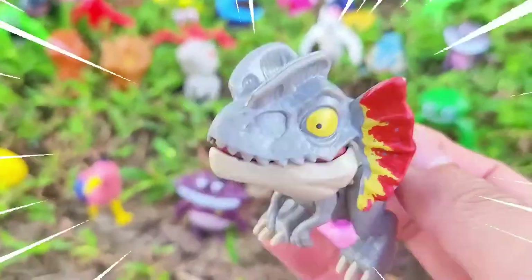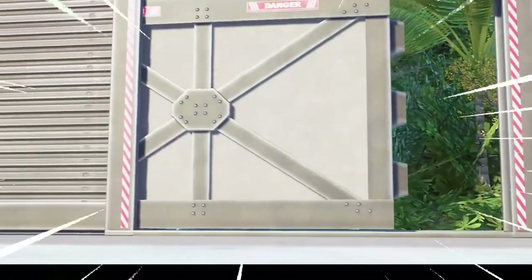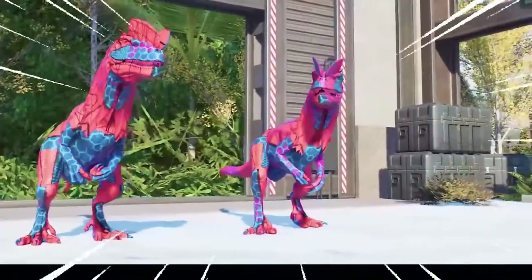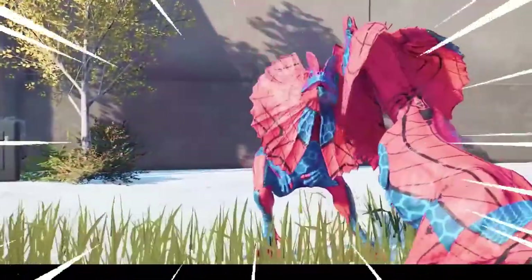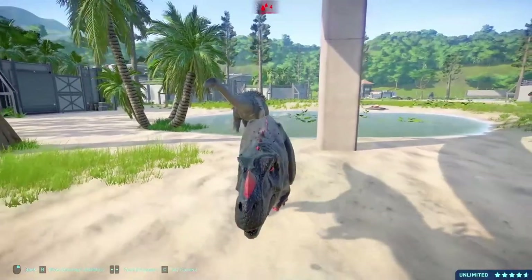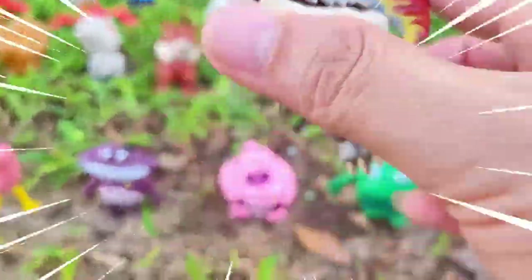Dilophosaurus is an intriguing species of dinosaur that existed during the Early Jurassic period, approximately 201 to 189 million years ago. This fascinating creature belongs to the theropod group and is known for its distinctive physical features, including a pair of crests that adorned its skull. Measuring around 20 feet (6 meters) and weighing roughly 500 to 1,000 kilograms, Dilophosaurus had a slender and agile build. Its long, muscular hind limbs indicated it was a fast runner. This dinosaur had sharp, serrated teeth and a slender snout, with a diet primarily consisting of smaller animals such as reptiles, small dinosaurs, and possibly fish.